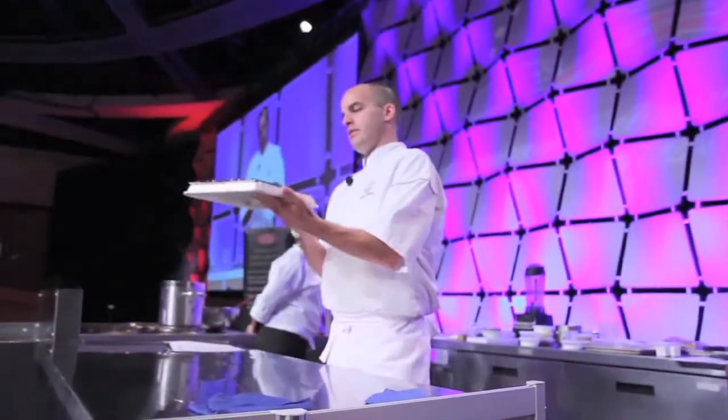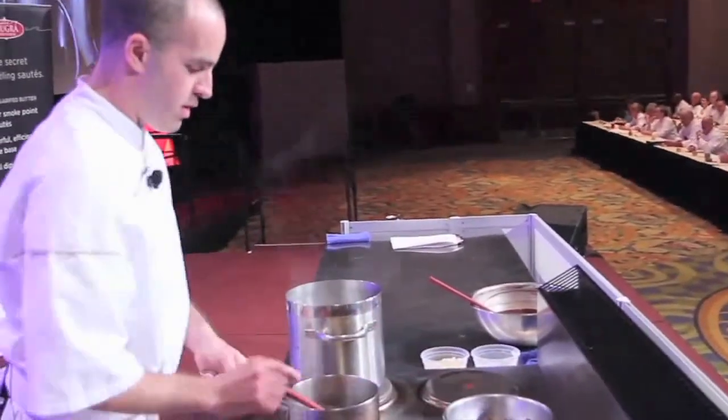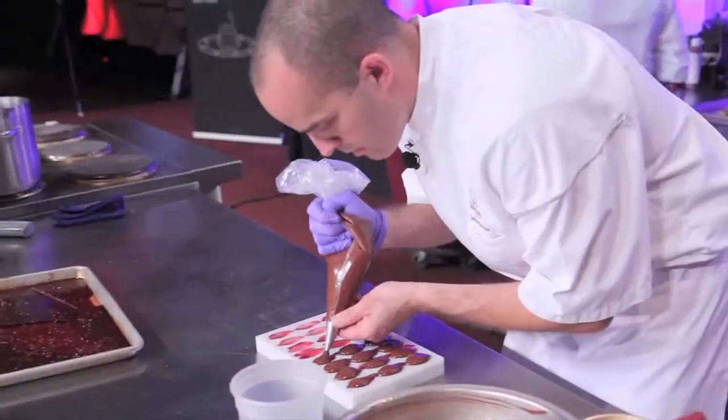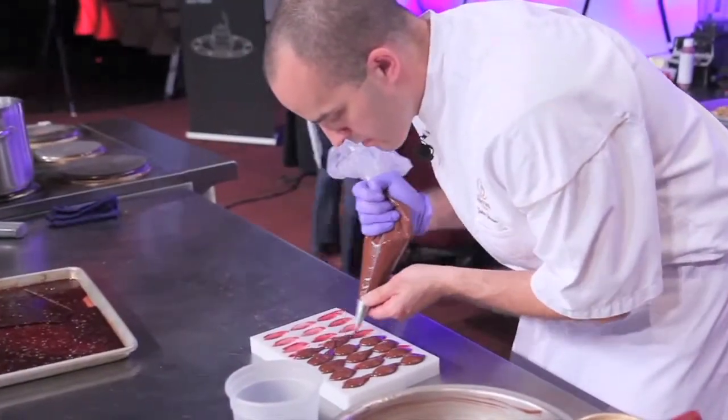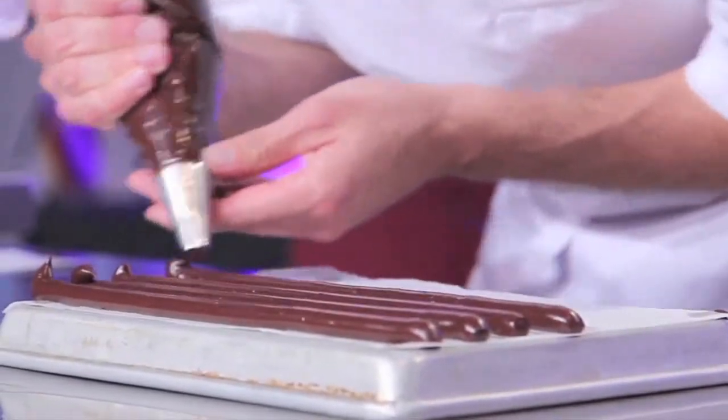What makes Pelugra different is a lot of different things, actually, and it can be applied to a lot of different applications. We use it in the candies because of its low moisture content, which makes a more shelf-stable candy if you're going to use butter in a candy.